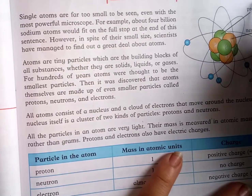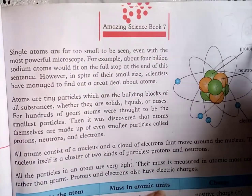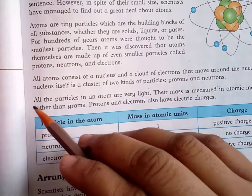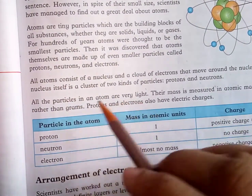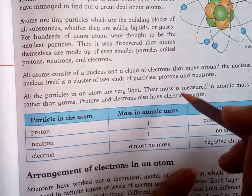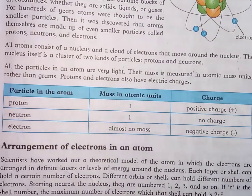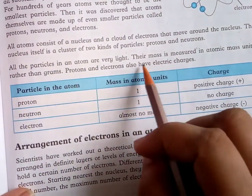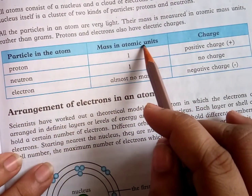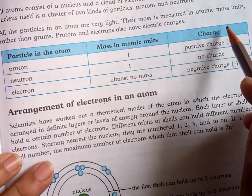All particles in an atom are very light. Their mass is measured in atomic mass units rather than grams. Proton and electron also have electric charge. In atomic mass units, a proton has mass 1 and a neutron has mass 1. A proton carries a positive charge.